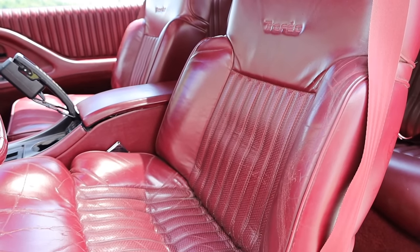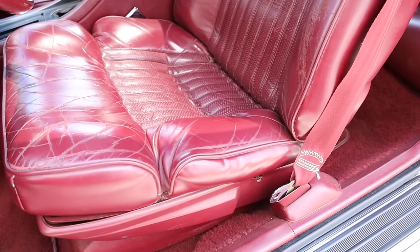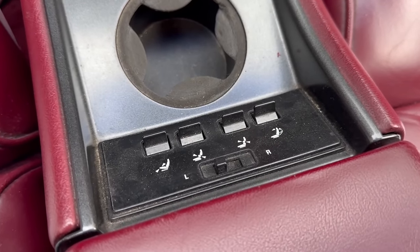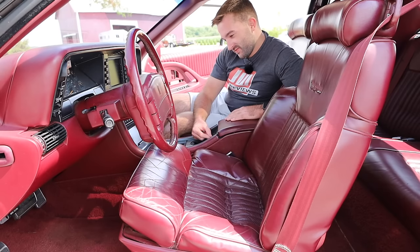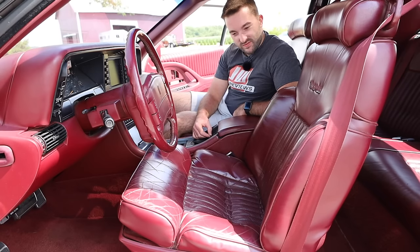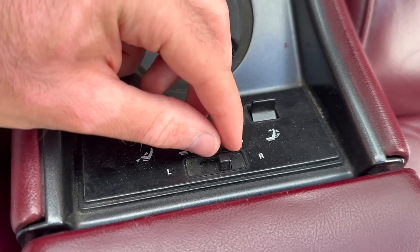Now we are on the inside of the Oldsmobile Toronado Trofeo. I very much love these red bucket seats on the interior — they came with the Trofeo package and are a little more bolstered than the regular Toronado seats. There are controls for the seat on both the door panel and the center console. On the center console, the leftmost button adjusts the front section of the seat up and down, the next two adjust lower and upper lumbar, and the final button adjusts the recline. There's also a switch to transfer control to the passenger side, so both can adjust each other's seats. It's really cool that these seats can be adjusted that much, making the car very comfortable for both driver and passenger.